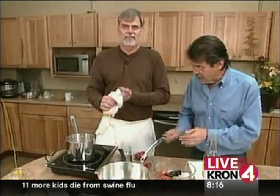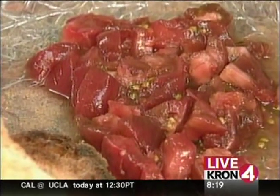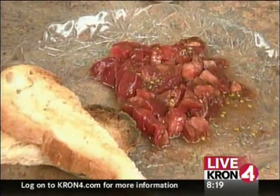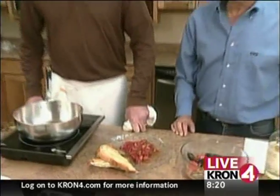This is all part of Rick's Yucatan seafood stew, one of the specialities of his restaurant. He's going to be preparing it for us coming up on Prime Four News Weekend. Rick Hackett is the chef at Bocanova restaurant in Jack London Square, sort of a Pan-Latin, Pan-American kitchen.